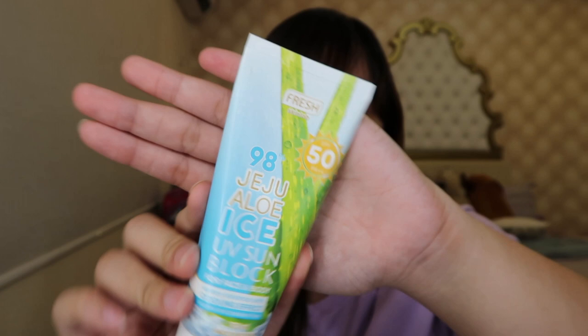Aside from the Bella Es sunshield cream, I also use another sunblock daily — the Fresh 98% Jeju Aloe Ice UV Sunblock for face and body, watery essence with cooling effect, alcohol and paraben free. The consistency is like a lotion but very watery, so when you apply it on your face or body it doesn't feel sticky at all — you won't even feel like you're wearing sunblock.